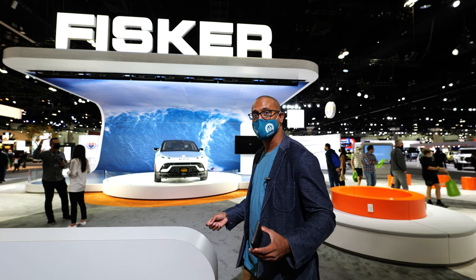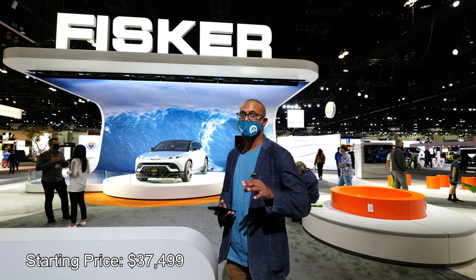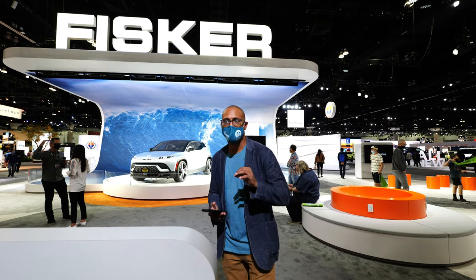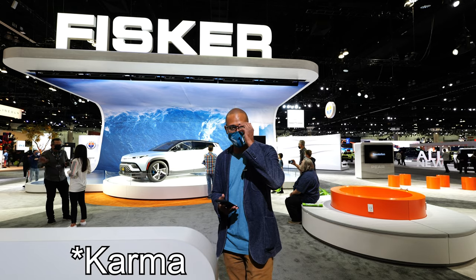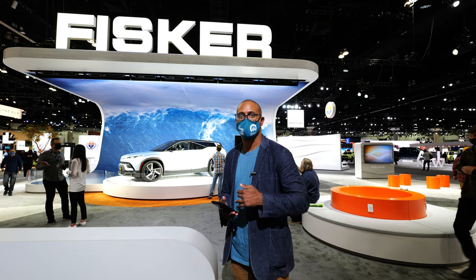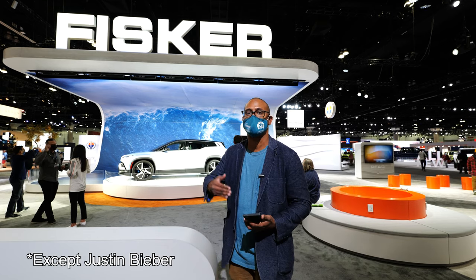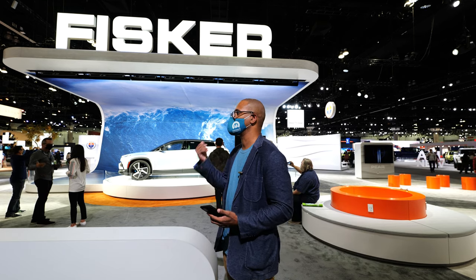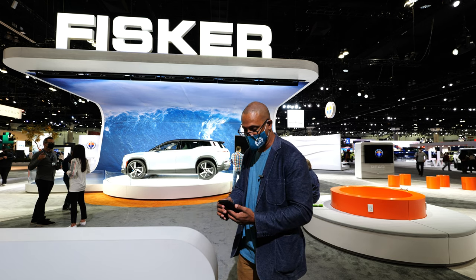The entry-level car is going to cost $37,499. That is an extremely valuable price point because it's going to allow them to hit a very broad market. Unlike the first Carmen, which was priced so high that not many people were able to buy into it, with this one they're able to do more mass production. And it is a fantastic looking car.